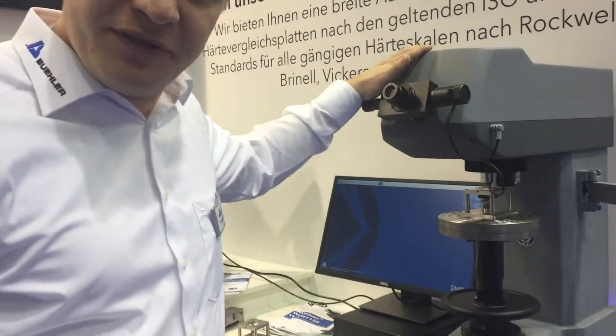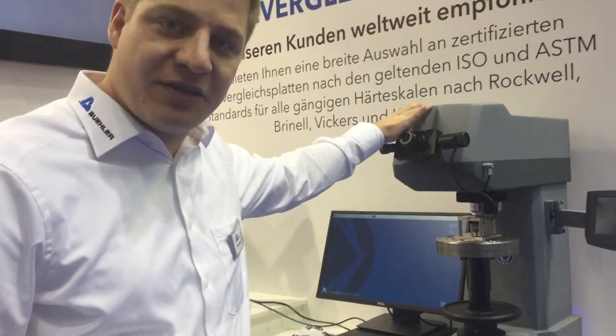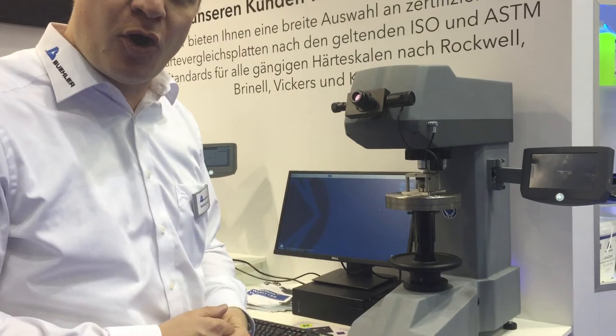Starting with the VH1150 Macro Vickers Tester, which is a basic machine, but you have the option to upgrade it with software and with a camera.